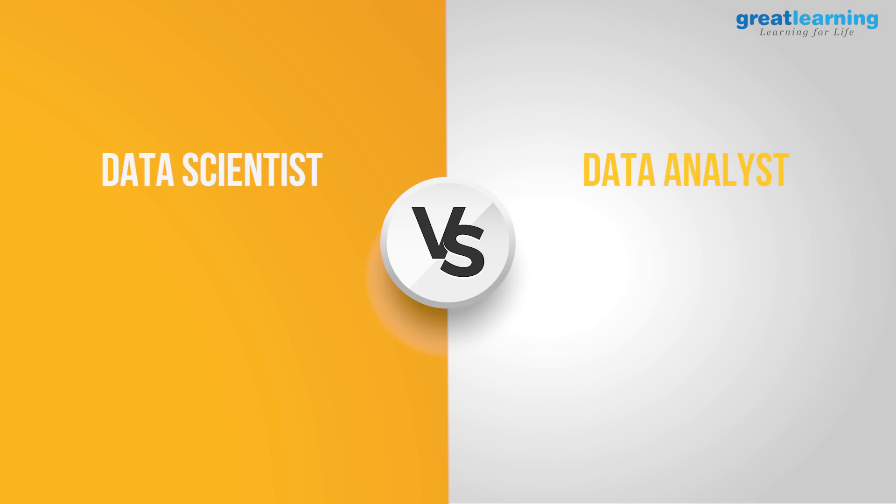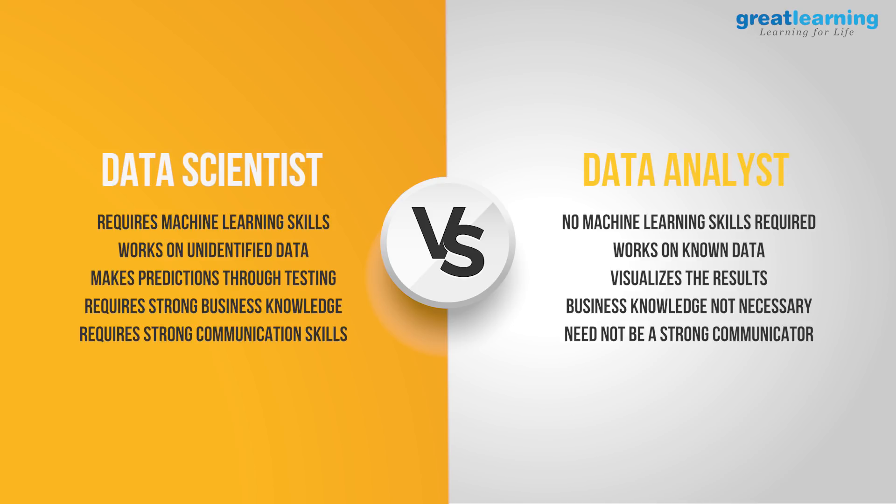To summarize some of the key differences: data scientists must have business knowledge and good communication skills — data analysts do not. Ask yourself if you are interested in the business side of things and whether you are extroverted. Data scientists are also experts in machine learning and building statistical models, while data analysts do not need these skills. So, consider whether you have or want to build those skill sets.